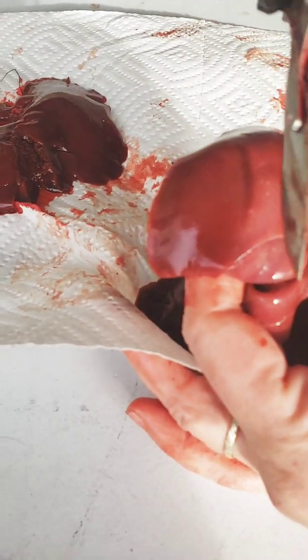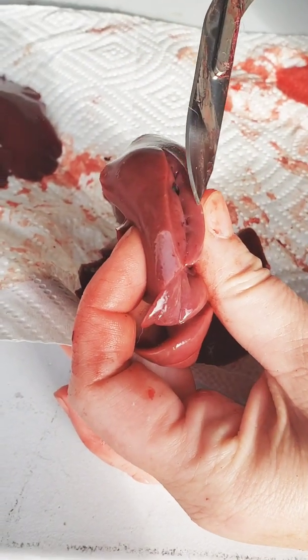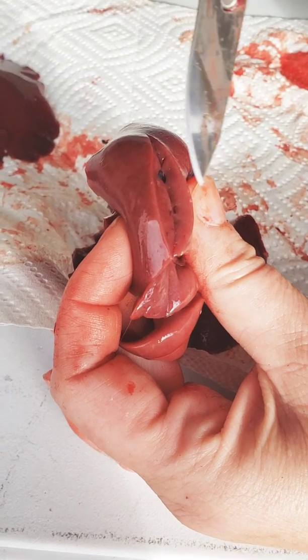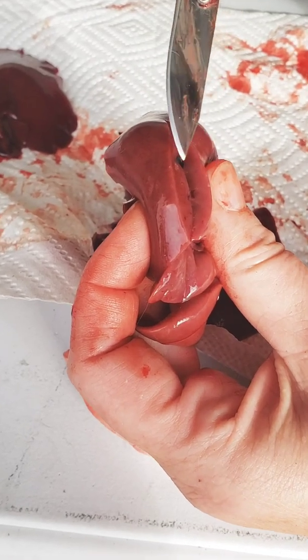Here's a spot where you see a bunch of white. It's kind of out on the edges. The liver is a filtration system and it's gonna catch all of the little bacteria and debris that's floating around inside of the animal.